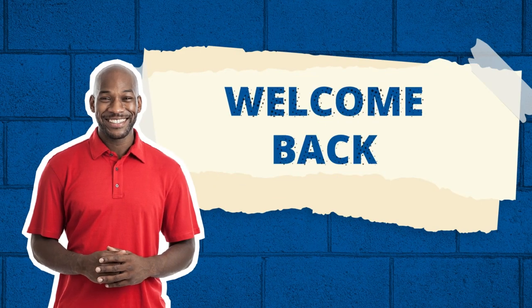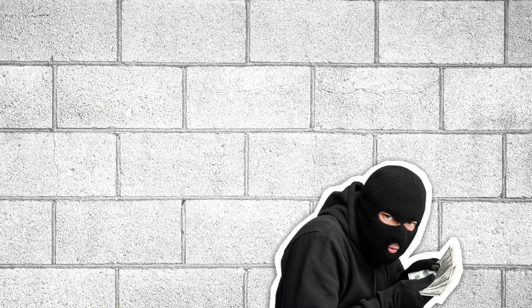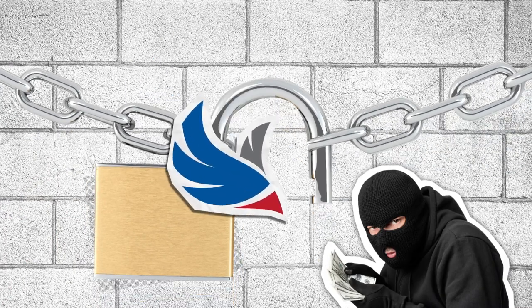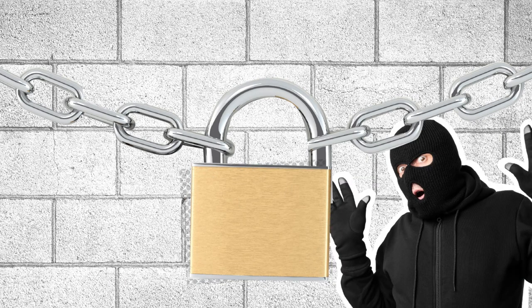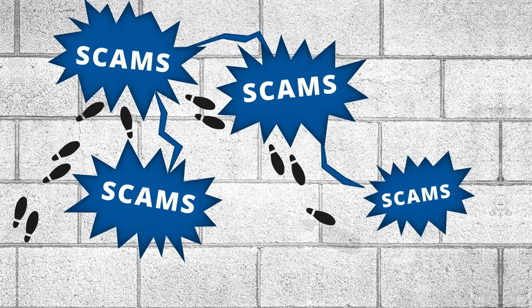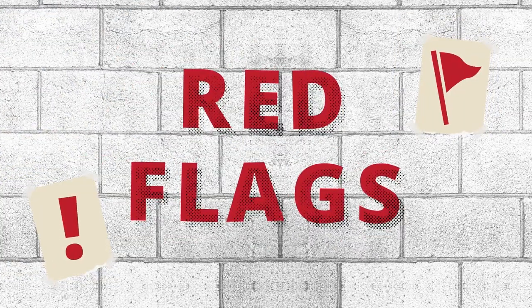Welcome back to Robin's Financials' series on scams and frauds. Scammers are always searching for new ways to catch you off guard, and we're dedicated to giving you the knowledge you need to keep your money safe. With so many new scams popping up, it can be hard to know what to be on the lookout for to protect yourself. Here's a look at some red flags to help you spot a scam.